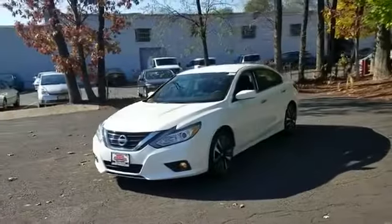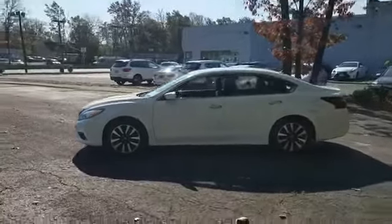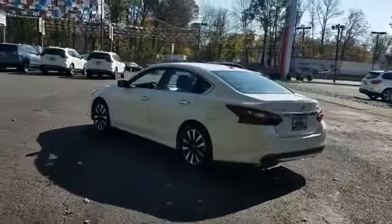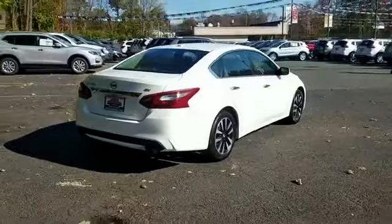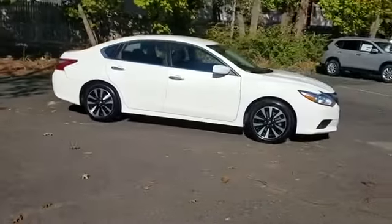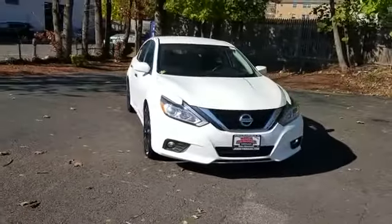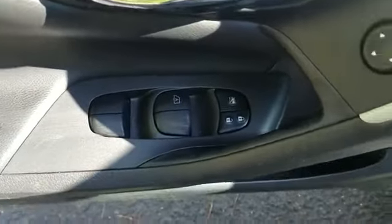2018 Nissan Altima with less than 44,000 miles on the odometer. This sedan combines safety and comfort with style and performance, designed with its driver and passengers in mind. Features include cross-traffic alert, backup camera, satellite radio, multi-zone air conditioning, blind spot monitor, power driver seat, pass-through rear seat, Bluetooth, and brake assist.